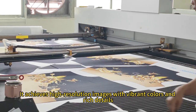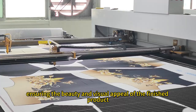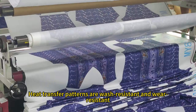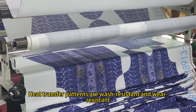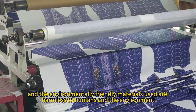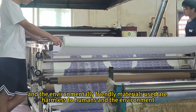It achieves high resolution images with vibrant colors and rich details, ensuring the beauty and visual appeal of the finished product. Heat transfer patterns are wash-resistant and wear-resistant, suitable for various materials and fabrics, and the environmentally friendly materials used are harmless to humans and the environment.